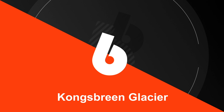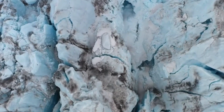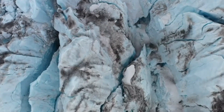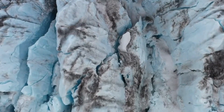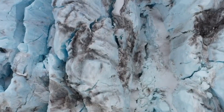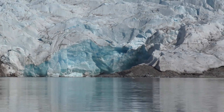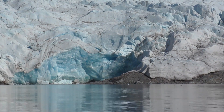Number 6. Kongsbreen Glacier is a glacier located in Svalbard, Norway, that is known for its frequent calving events. These events occur when large chunks of ice break off from the glacier and fall into the surrounding sea, creating waves and icebergs. The calving events can be quite impressive, with massive chunks of ice breaking off and creating loud cracking sounds that can be heard for miles around, and the resulting waves and icebergs make for a stunning spectacle.